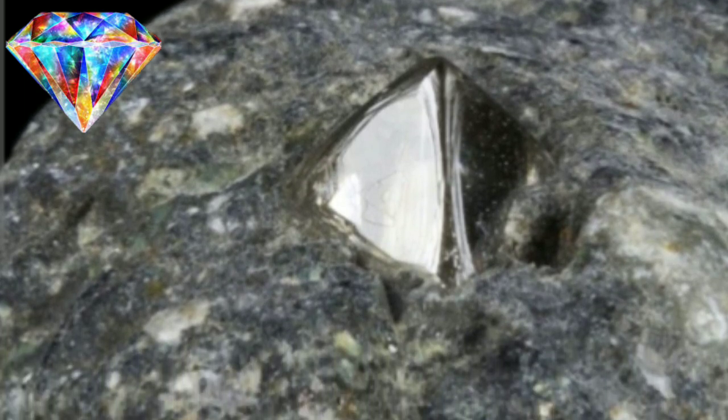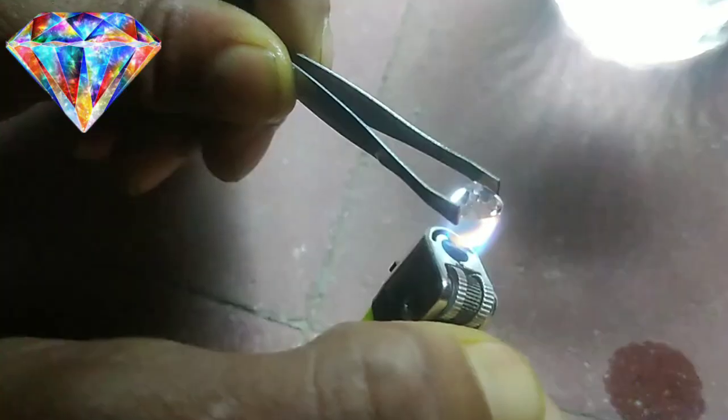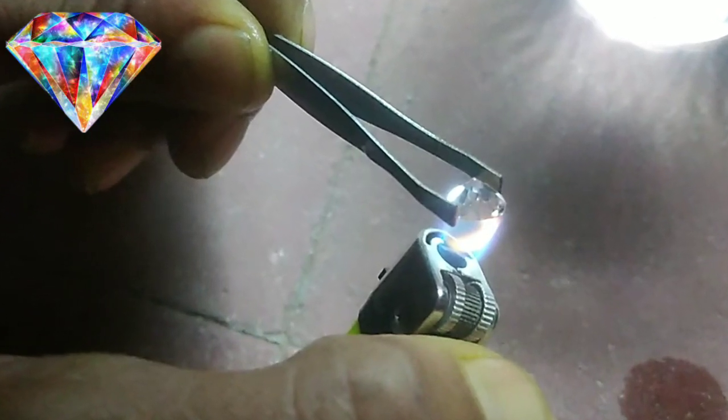That is to say, a synthetic diamond produces three times more greenhouse gas emissions than a natural diamond. Since the 1950s, laboratories have developed very precise technologies to create synthetic diamonds. One method involves growing the diamond by successive layers — known as CVD — as well as the HPHT method, which consists of creating a diamond by high pressure and high temperature.